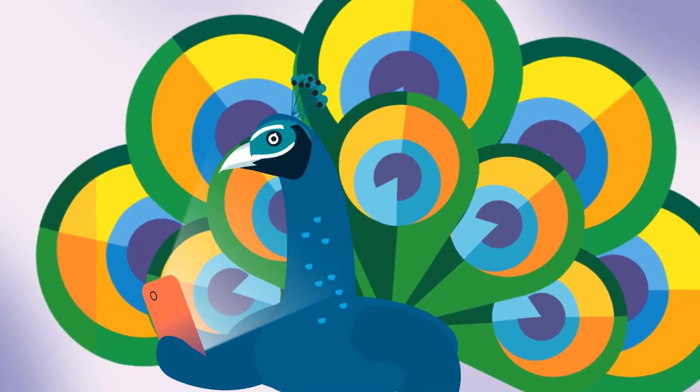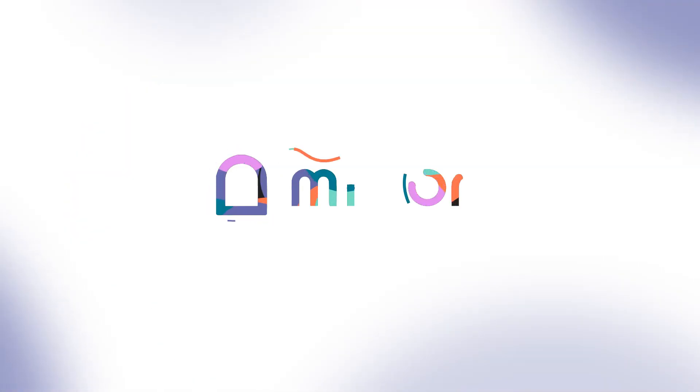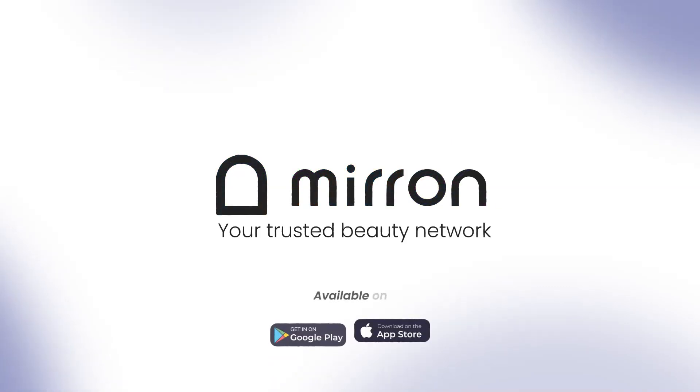Good looks aren't everything, but I have them just in case. Convenient booking is just a click away. Download the Mirren app today.